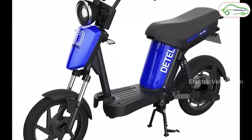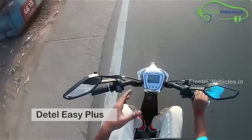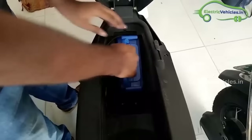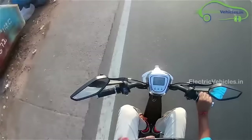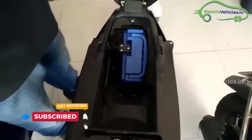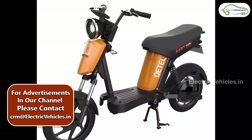Under the Rs. 40,000 category, we have the Detail Easy Plus. The Detail Easy Plus is a unisex electric scooter that comes with a pedal option. It works with a BLDC hub motor and gets power from a 960Wh lithium-ion battery pack. On a full charge, it can provide a range of up to 60 km. Its charging time is 6 hours. The Detail Easy Plus has a top speed of 25 kmph and can go up to 30 kmph. It comes with features like tubeless tires, LED lights, and removable battery. Detail EV is providing 2 years warranty on the battery pack. The ex-showroom price of Detail Easy Plus is Rs. 39,999.